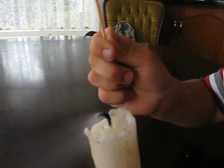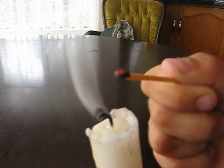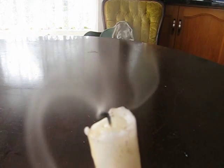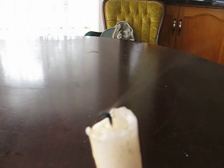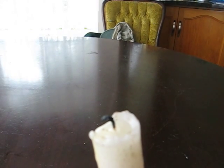After the flame is blown out, the styrene — the chemical in the wax — is still so hot that it continues to evaporate and produce a vapour. Because it is combustible, it can be easily relighted by a naked flame.